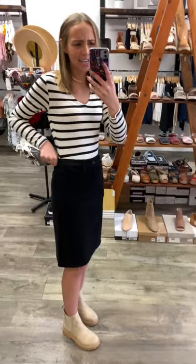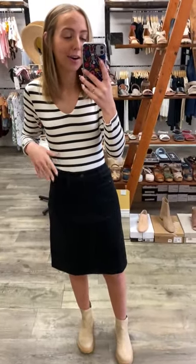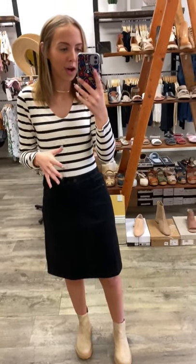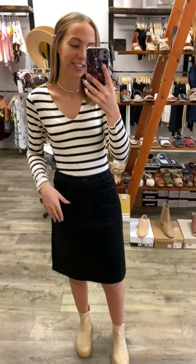I would say just size down on this skirt because I thought I was going to be a small but I definitely am an extra small. I wear about a size 26/25, so I'm like a three or a one depending on the jean, but I'm wearing a size extra small so I would definitely size down on this skirt.